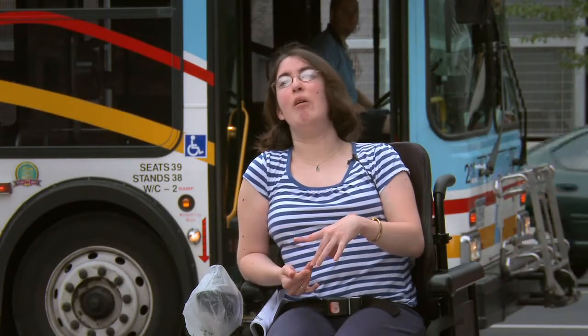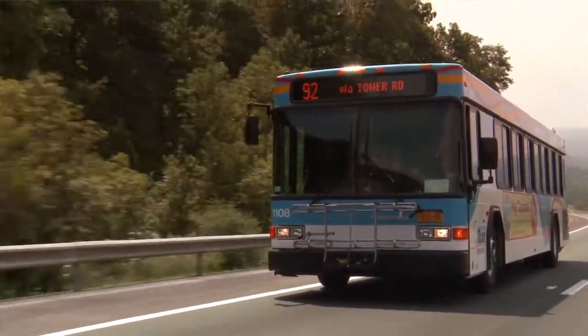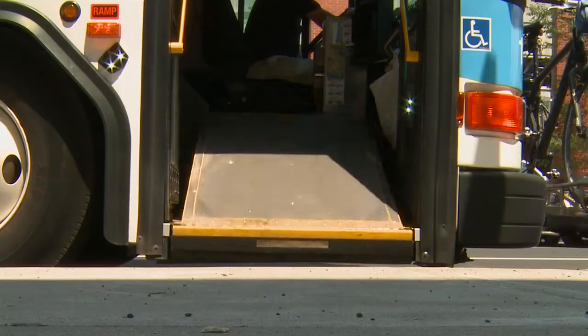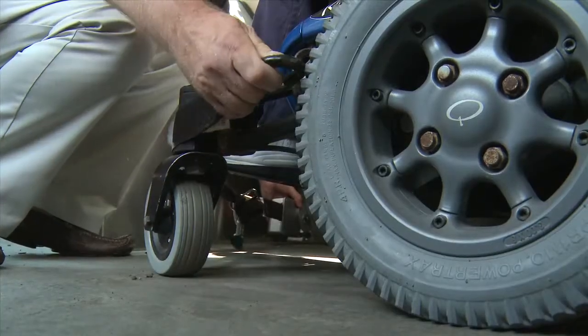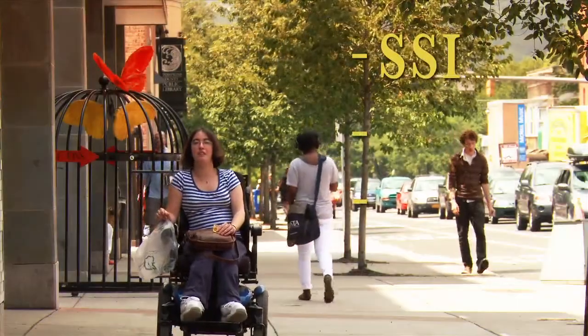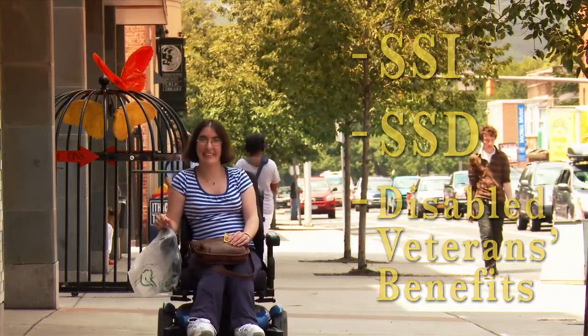If you use a power chair or a wheelchair, you've got lots of different transportation options. Riding a TCAT bus can be a great way to get around. All TCAT buses are equipped with a ramp or lift and places to secure a wheelchair. In fact, if you have a disability and you receive SSI, SSD, or disabled veterans benefits, you're eligible to pay half fare.